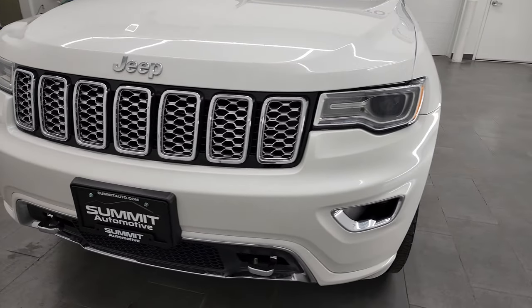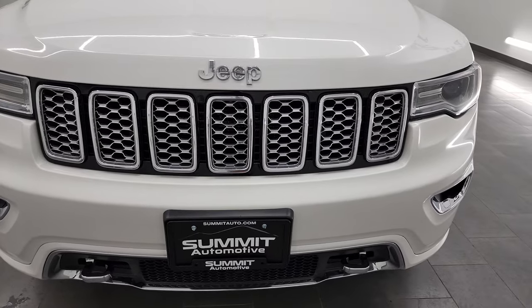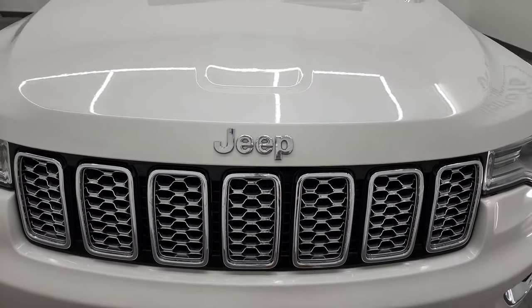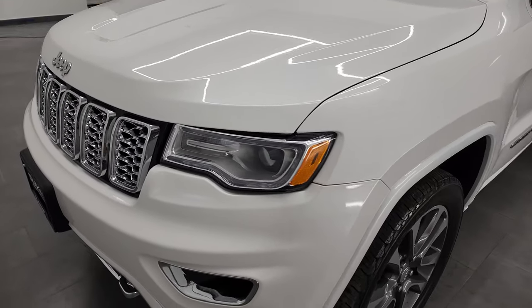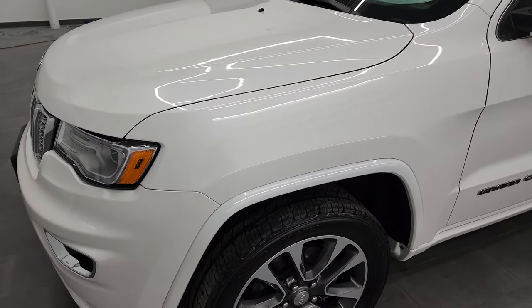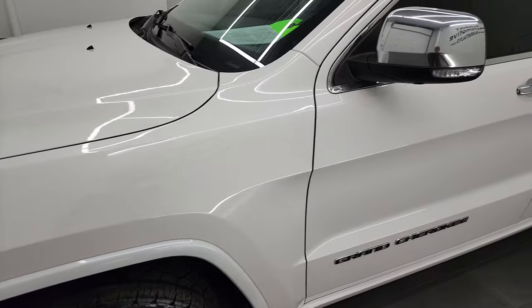Ivory three coat pearl is the color, and we're going to go all the way around in this video — inside, start it up, take a look under the hood — and you're never going to believe how many miles are on this thing and the shape that it's in.